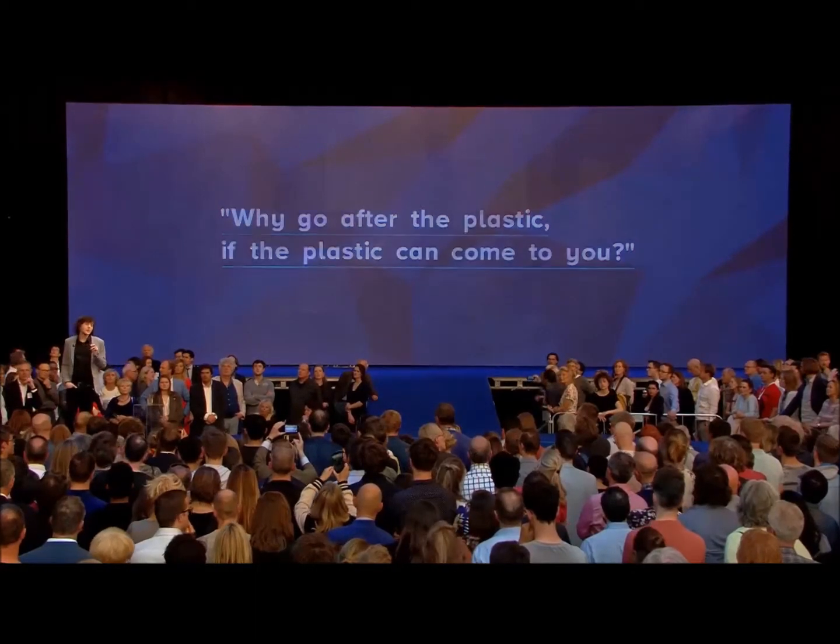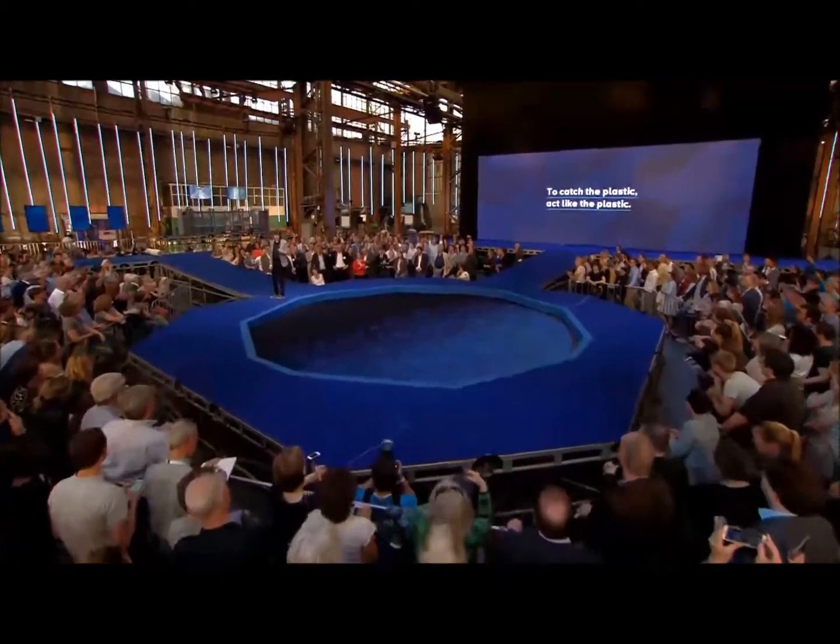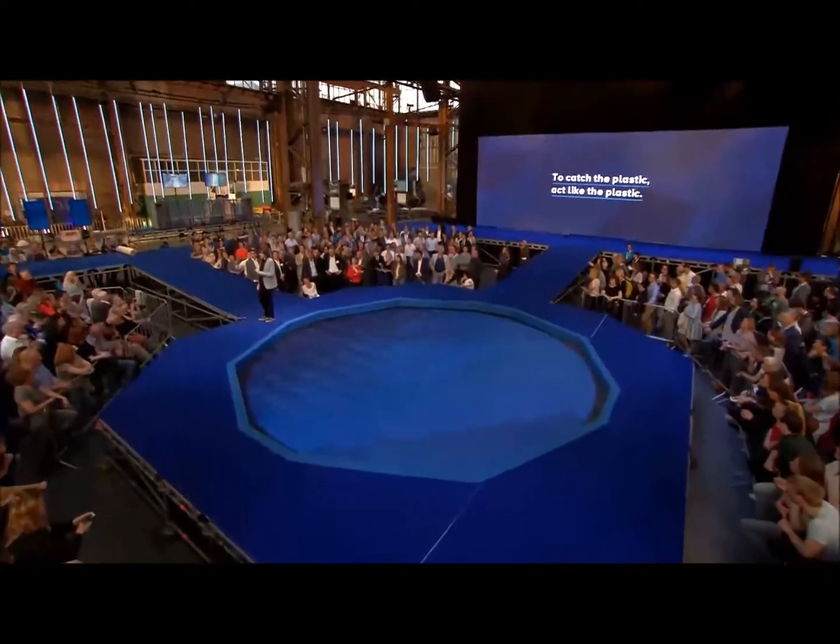Why go after the plastic if the plastic can come to you? We're taking this idea one step further — to catch the plastic, act like the plastic.